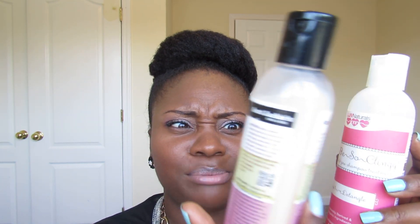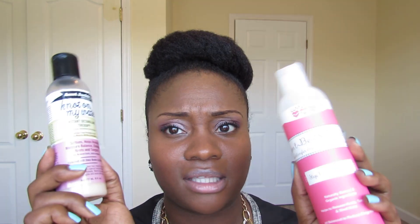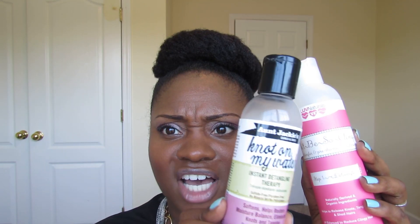Another detangler I have is Not On My Watch by Aunt Jackie's. This makes my hair really soft and does give me some slip. I think this one is better personally, but I'm going to use it up — I paid like $13 for this versus $5 for the other one. I'm trying to preserve this one because it is expensive with shipping and everything, so what I try to do is use the other to counteract having to use so much of this.